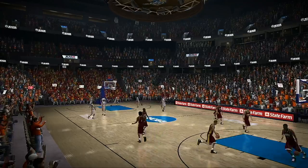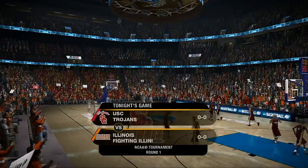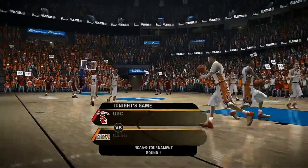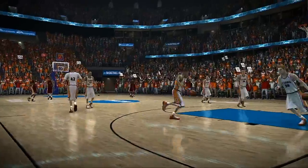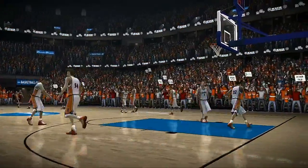Over 300 teams start the season with hopes of making it to the NCAA Tournament, but only 64 lucky teams received an invitation. These teams start their journey down the road to the Final Four in today's game between the USC Trojans and the Illinois Fighting Illini.